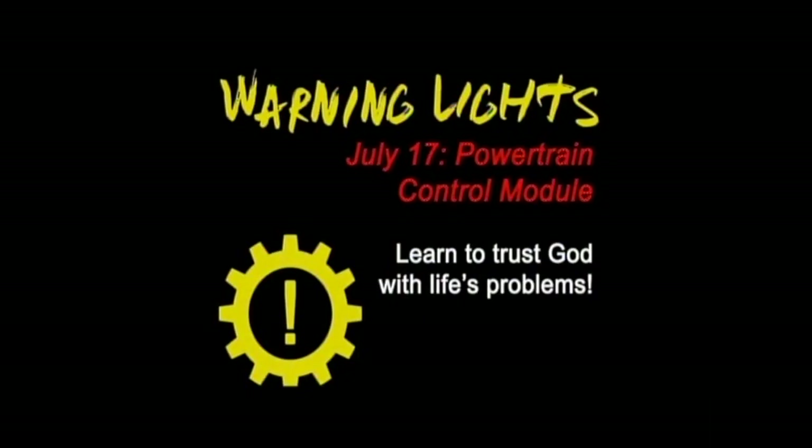Good morning, church. Some of you might be wondering when we're doing the ASP video, and I apologize — we had some technical difficulties this morning, so we're going to delay that presentation for a couple of weeks to make sure we can show it to you in its entirety. But this morning we finish up our series.